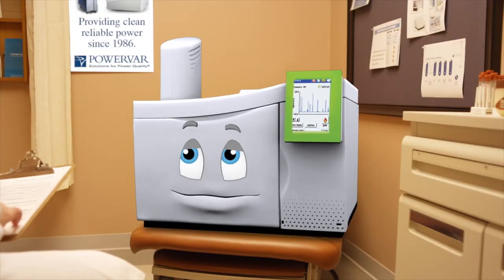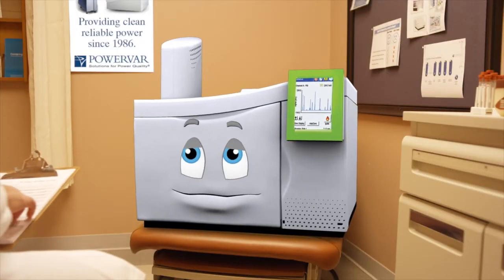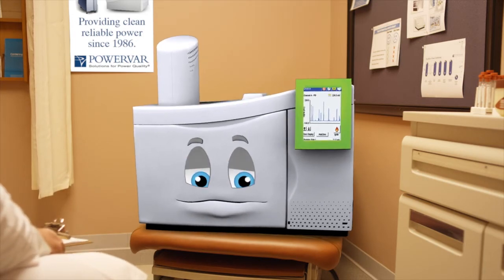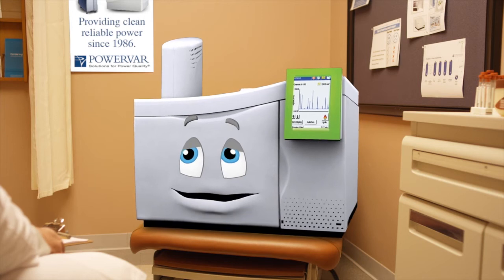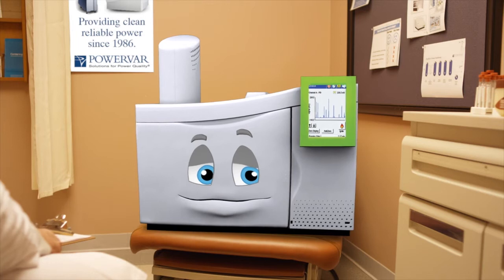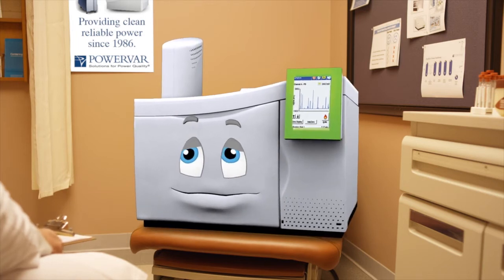I last saw you at your maintenance check, but it says here that you're experiencing some performance issues. What seems to be the problem? Well, it's kind of embarrassing. Don't worry — I see a lot of equipment with problems like this. Just tell me what symptoms you're experiencing.